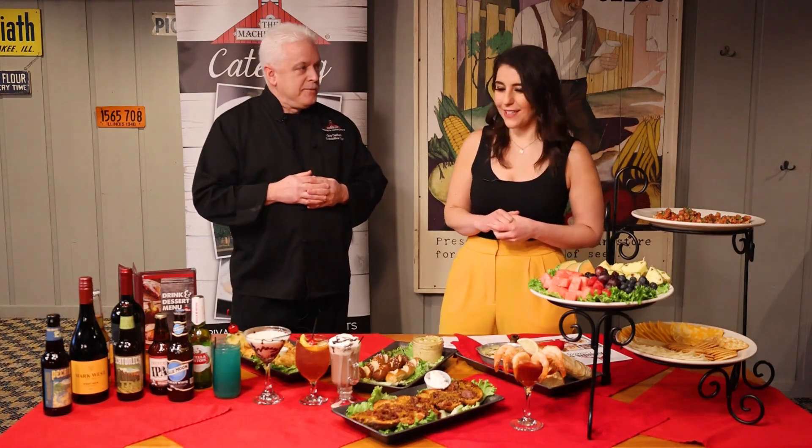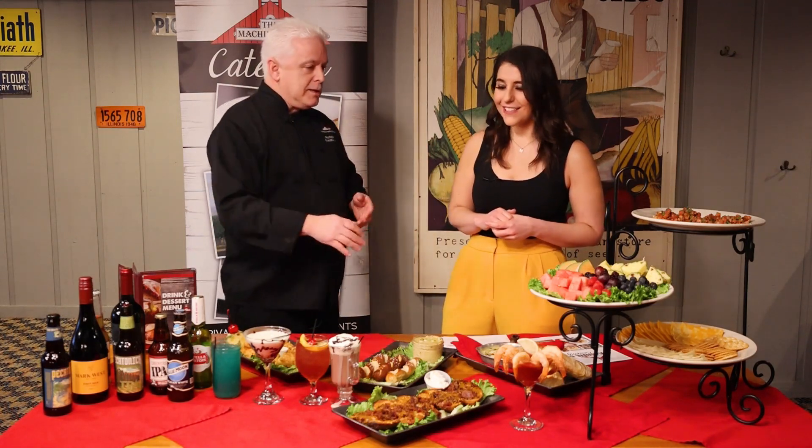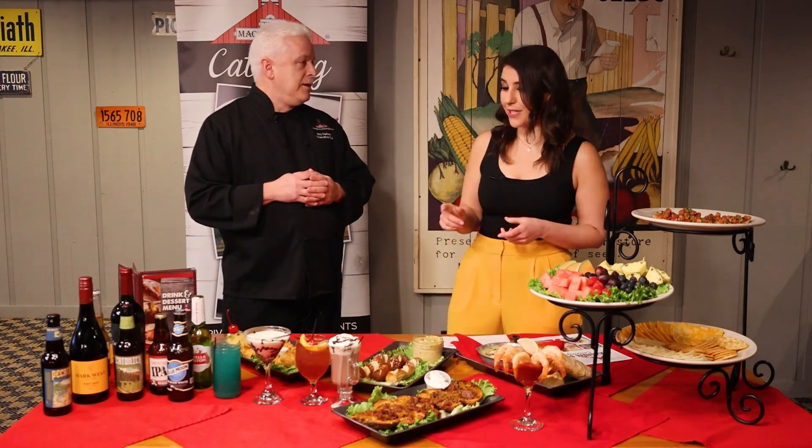Shrimp cocktail, you can get that. I did a birthday party for a 65-year-old and she had the potato skins, the spinach artichoke dip, and the shrimp cocktail. And also we have burnt ends — barbecue burnt ends. Those were wonderful. Sounds like quite a party.